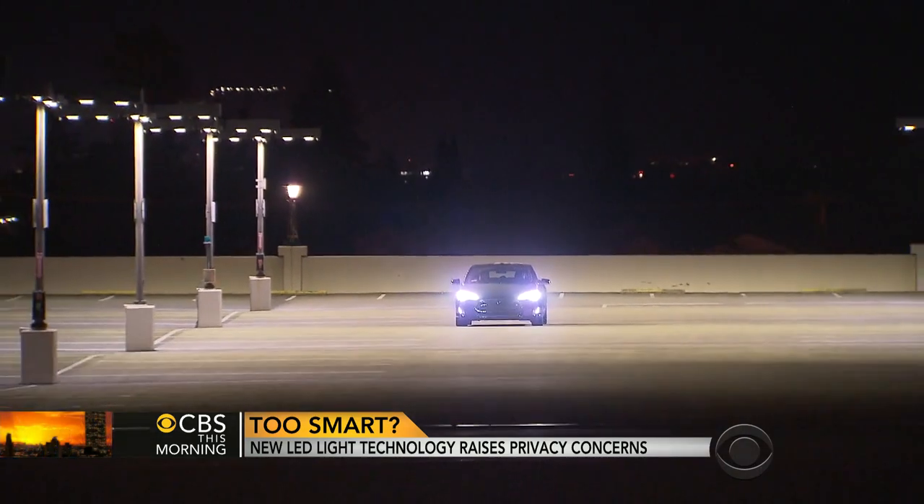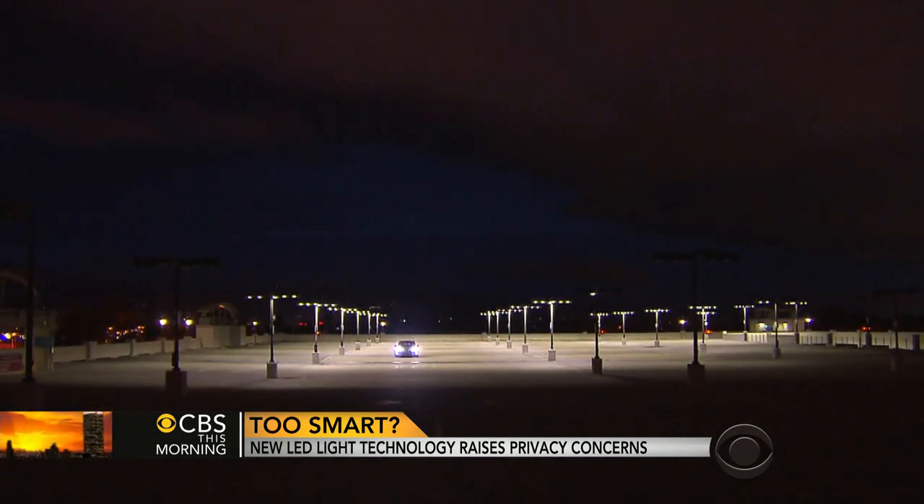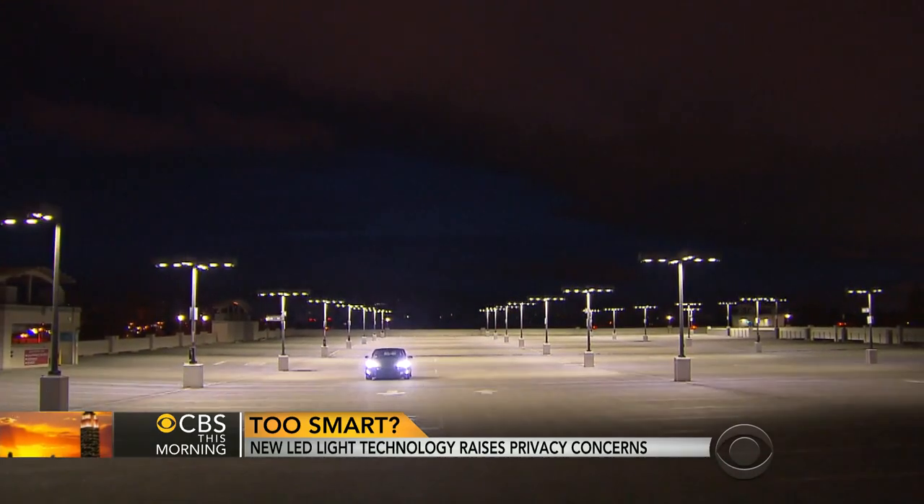Is the technology getting ahead of us? If we don't have the technology, we won't confront the issues and we won't figure out the right way. With a smart light network, the future can be bright — if we're smart about how we use it. For CBS This Morning, Bill Whitaker, Sunnyvale, California.